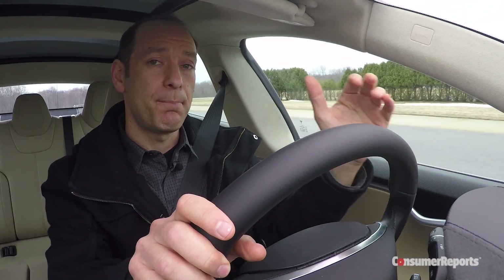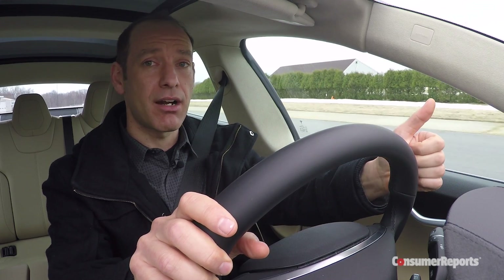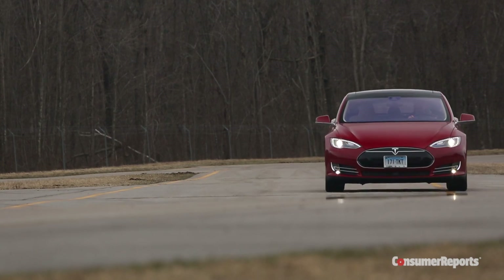So is this the best performing, most advanced sedan ever? Well, we're going to find out — living with this car every day and seeing how it performs on our own track.